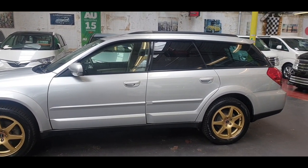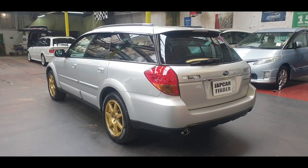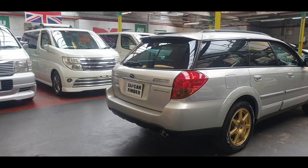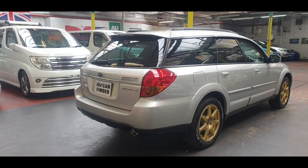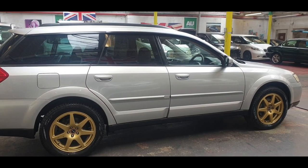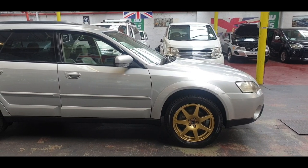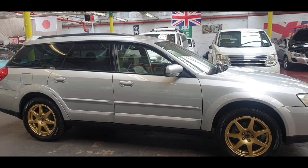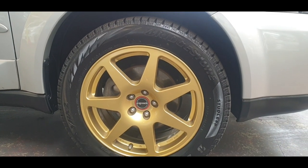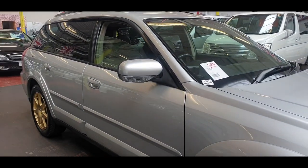Privacy glass all the way round, Bridgestone tires, very beautiful alloy wheels on this one. Bodywork is in immaculate condition. It has the roof railing and the side windshield. All four tires are quite nice and clean — Bridgestone, very good alloy wheels.